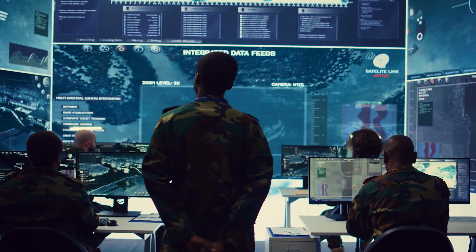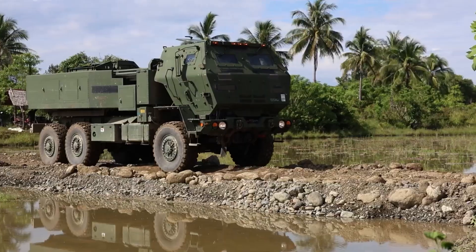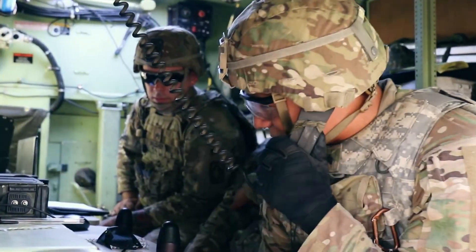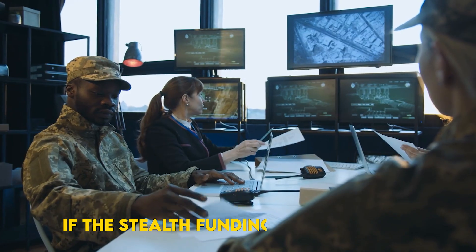The irony: the only round PFL cannot shoot today is the headline-grabbing Precision Strike Missile, because certification money evaporated with the army's budget retreat. SOCOM's engineers claim a fix is coming, and a quiet test window opens in early 2026, if the stealth funding stream holds.